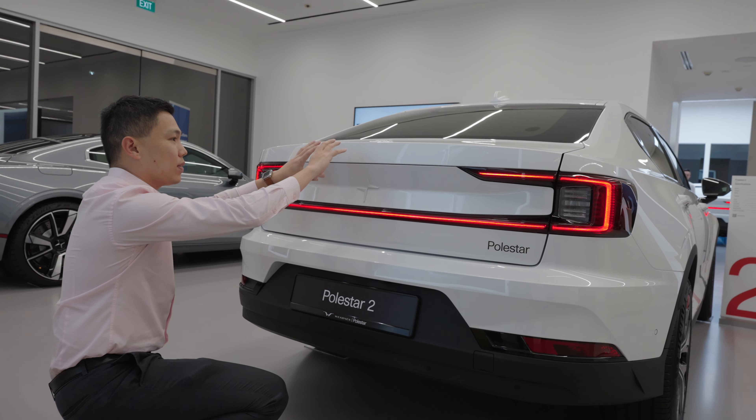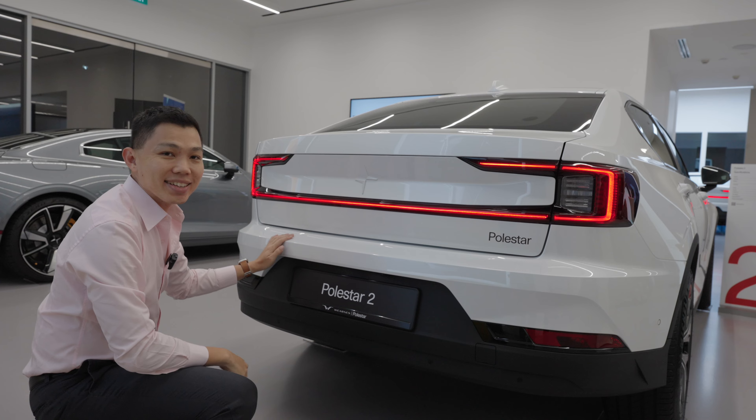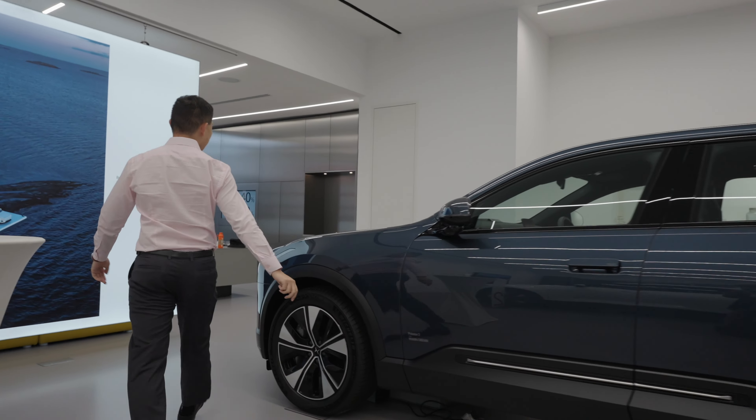Polestar 2s have an iconic, more sharp and angular design — more squarish. This is the Polestar 2. The next car next to us is coming to Singapore soon.